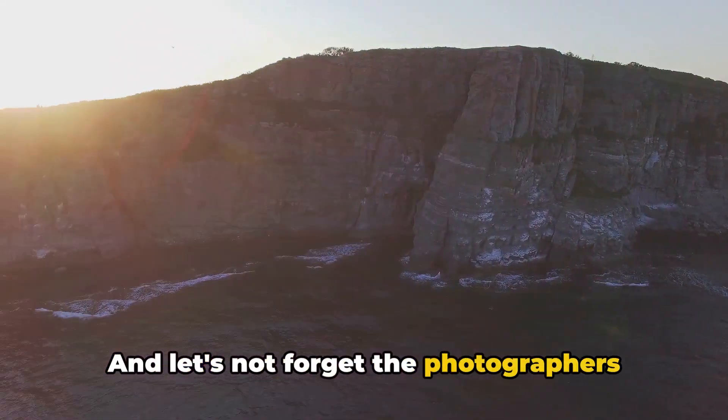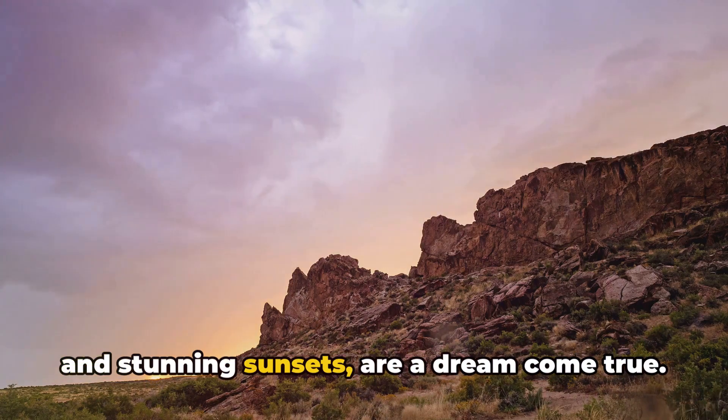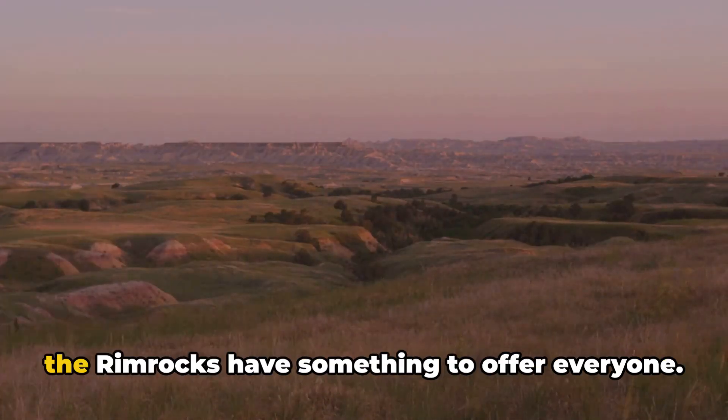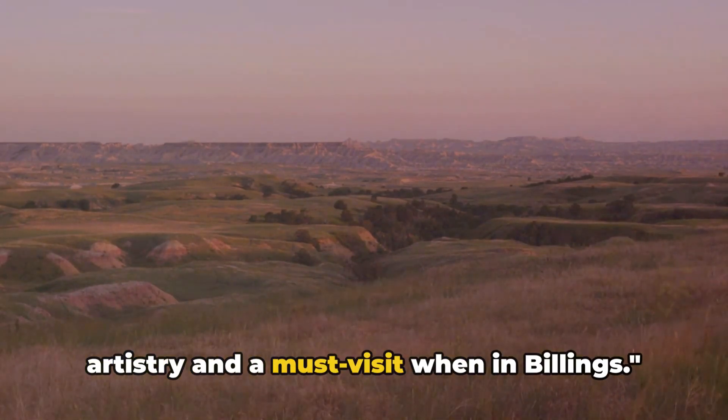And let's not forget the photographers out there. The Rimrocks, with their dramatic cliffs and stunning sunsets, are a dream come true. So, whether you're a history buff, a nature enthusiast, or an adventure seeker, the Rimrocks have something to offer everyone. The Rimrocks — a testament to nature's artistry and a must-visit when in Billings.